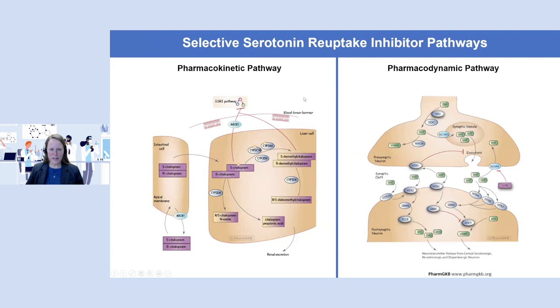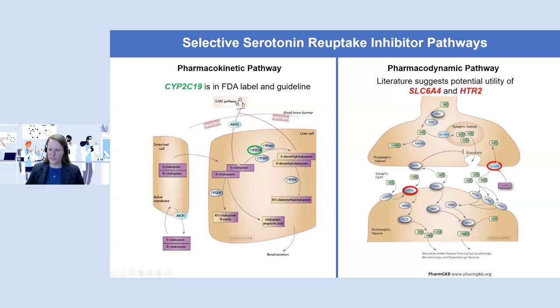Here's a snapshot of what a pharmacokinetic pathway looks like versus a pharmacodynamic pathway, using the selective serotonin re-uptake inhibitors — specifically citalopram — as an example. On the pharmacokinetic pathway, CYP2C19 is one of the enzymes that can metabolize citalopram and is included in the FDA label and in a CPIC guideline, so it gets quite commonly used today. On the pharmacodynamic pathway, SLC6A4 is a transporter of serotonin, and HTR2 is a receptor for serotonin. At this point, those are not incorporated into the FDA label or any guidelines, but literature suggests there may potentially be utility for looking at genetic variation in those genes.